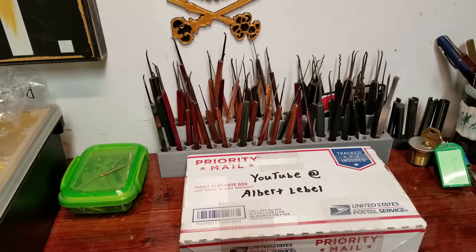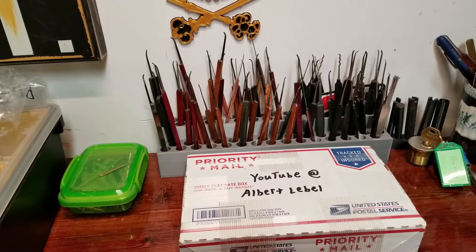Hey everyone, welcome back to the channel. Today is package day. It's been at least a week since I've put a video out — I apologize for that. I've just been pretty busy getting everything ready for the holidays.